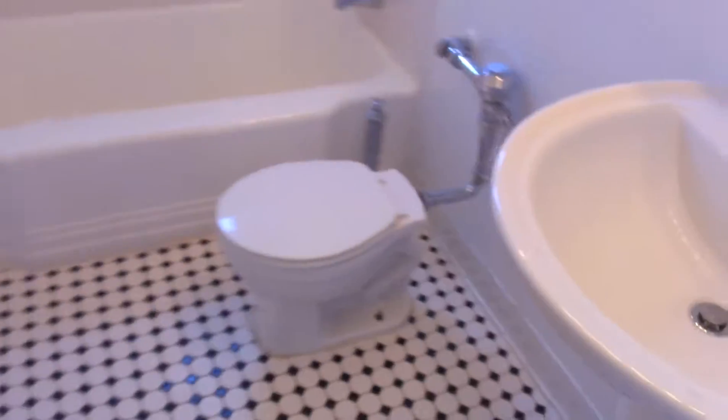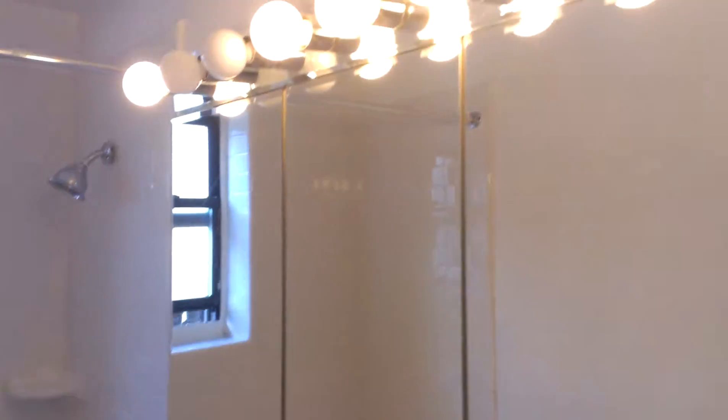Here is the first bathroom. Very nice. Very bright. Very white. Superstar lights. Awesome.